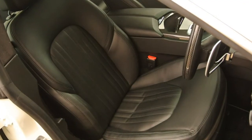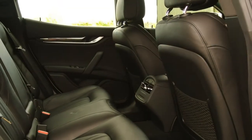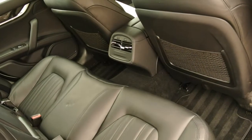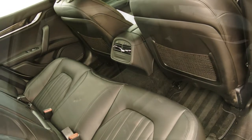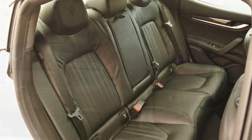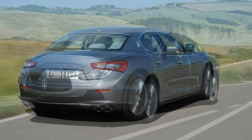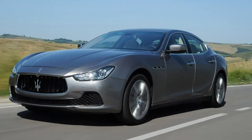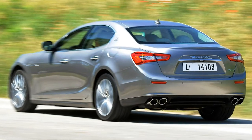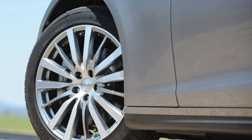The roofline is 20mm lower than the Quattroporte it shares its chassis with, and the overall length is 290mm shorter. Extra width at the front and rear tracks adds to the car's aggressive stance. That said, it does sport a disproportionately long nose paired with an incredibly short boot lid, which looks stunted from some angles. On the move, the Ghibli looks wonderfully mean and distinctive — much more so after its 2017 facelift — not least thanks to the prominent grille and aggressively sharp headlights.